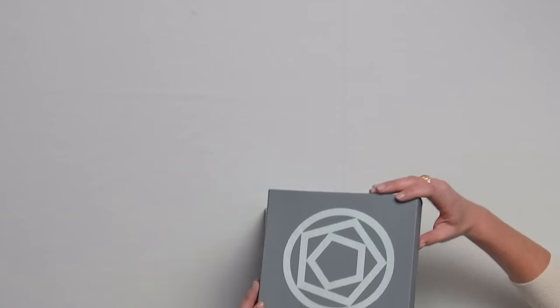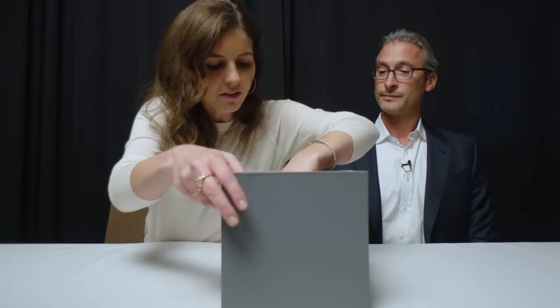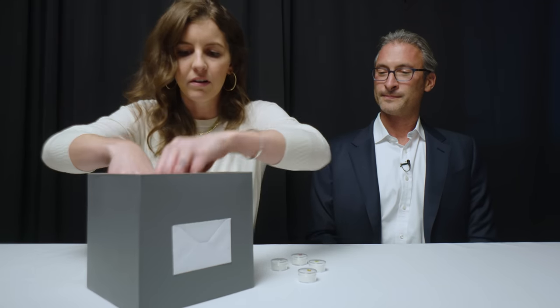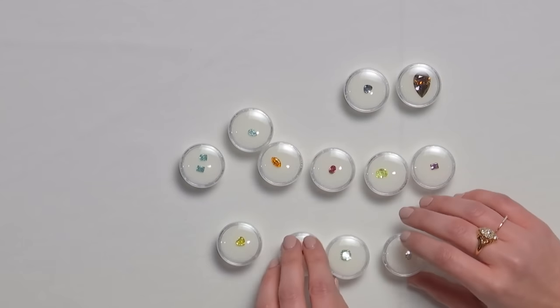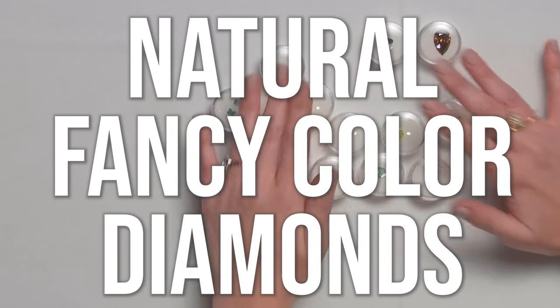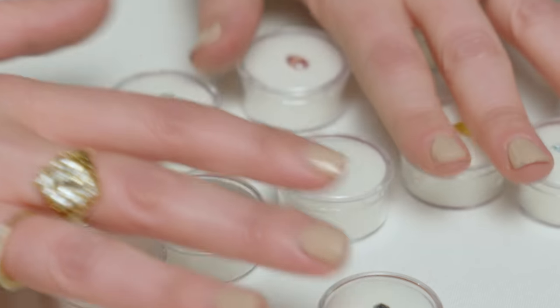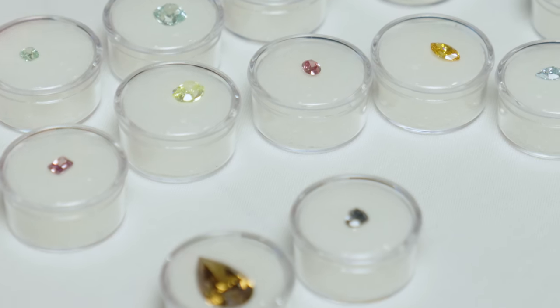Oh my goodness, out of all of these? We have one, two, three, four, five, six. My goodness Andrew — and they're all colored. They are all colored diamonds. These are natural fancy colored diamonds. A lot of them could on their own buy you a house, but the five million dollar one could buy you a house in the Hamptons.